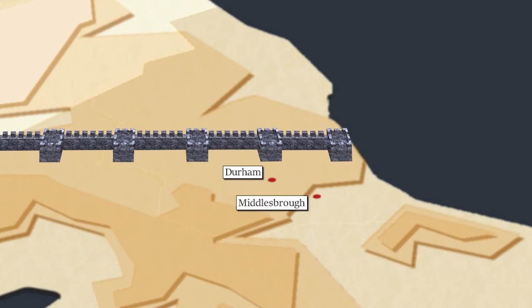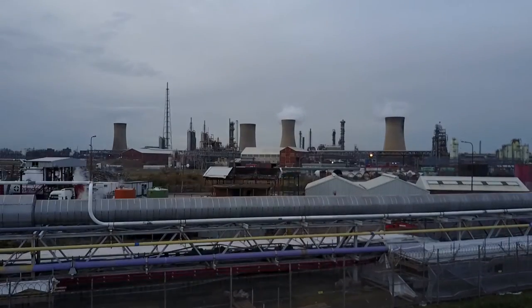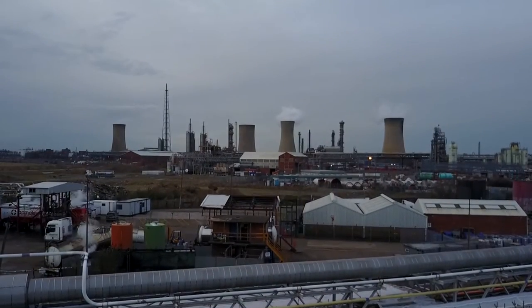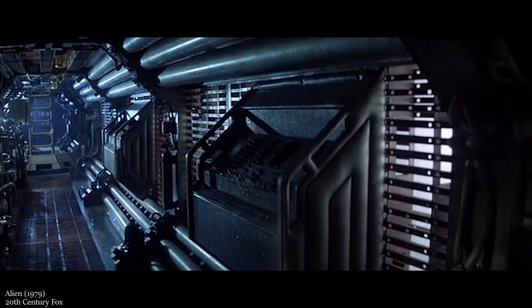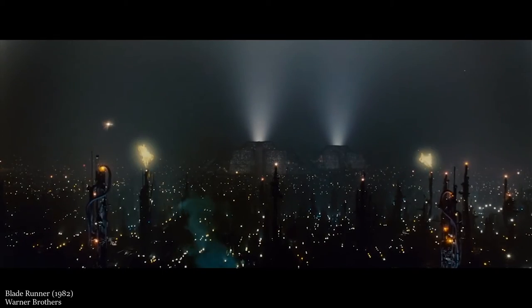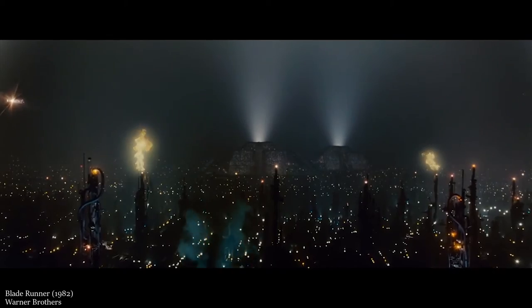This is Middlesbrough. Its industrial heritage can be seen everywhere. Living in this landscape would go on to inspire acclaimed director Sir Ridley Scott when he created the films Alien and Blade Runner. These films are both classics in the sci-fi genre and are hugely influential to this day.